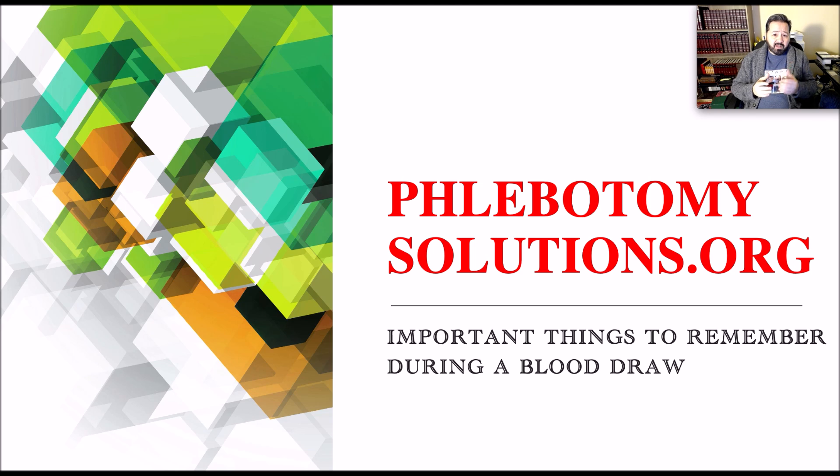We're going to be talking about the seven things that I think are the most important. I've made separate videos for almost all seven of these important things to remember. Some of them are in my skills video, some are at the bottom of my videos — order of veins, order of draw, hemoconcentration, things like that. So let's start with the top most important things to remember while you're performing a blood draw.